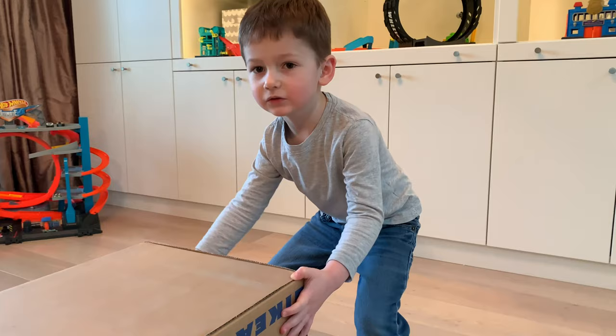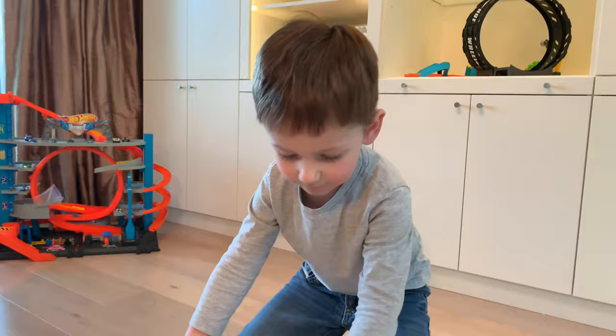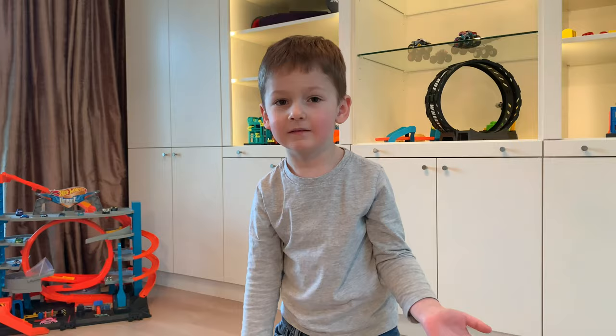You get that side, I'll get this side. On the count of three — one, two, three, up! Whoa! What is that? Wait — what is this? This is the Hot Wheels surprise of the day box within a box.